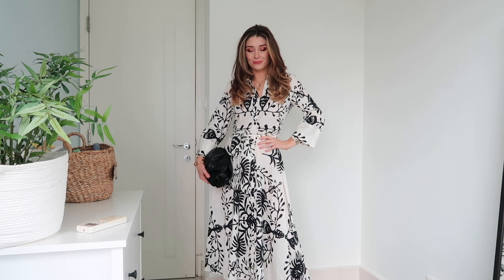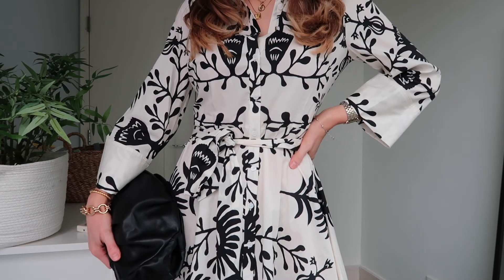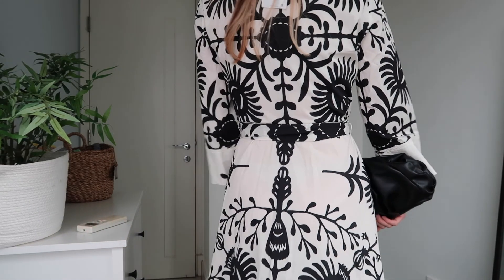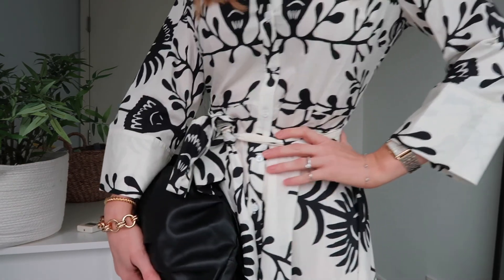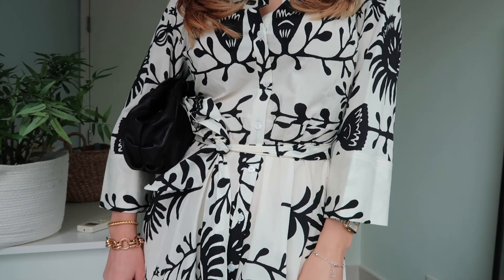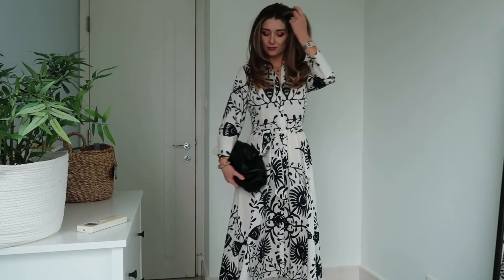For dress number six, it is this Zara printed shirt dress. I think this is super elegant and quite different to the last one. The reason I wanted to include this one is because I think it would be beautiful for christenings and more formal events — you could maybe even get away with wearing it to a wedding, because although it's white, well ecru, it's got a pattern on it, so I think you'd probably get away with it.